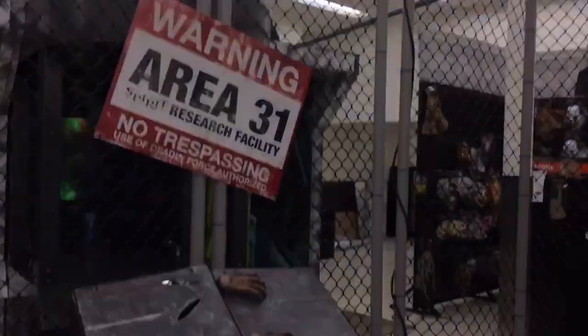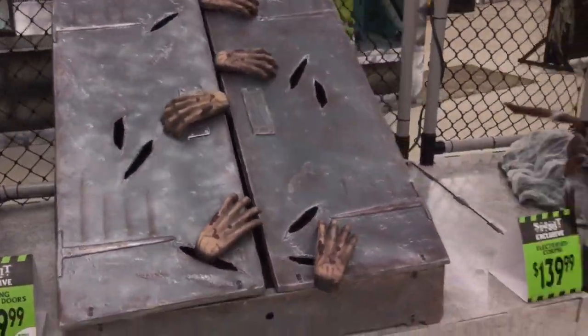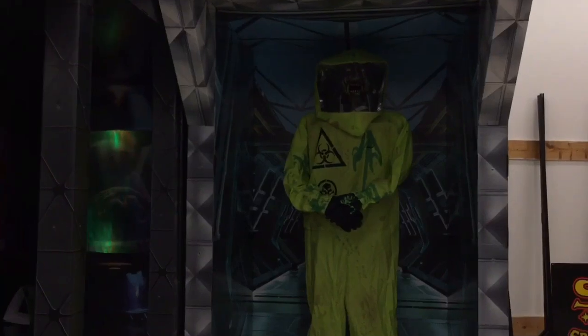It just looks cool with the barbed wire. Here's basement doors. Electrified corpse who freaks me out every time I walk near him. And Azmat Zombie.